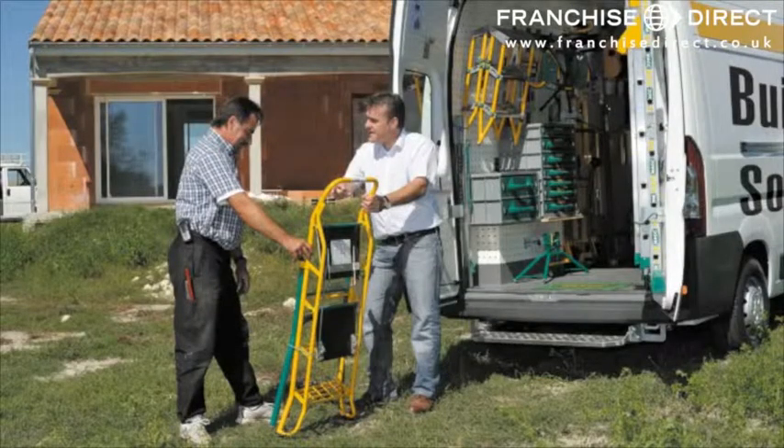He showed me his van full up with tools — couldn't believe how many tools and things he had in there — so I thought I'll give him a go. He had the products all on the van to look at; looking in a brochure is just not the same as looking at the actual products. He came down with his van, absolutely brilliant, and I bought something off him first time.